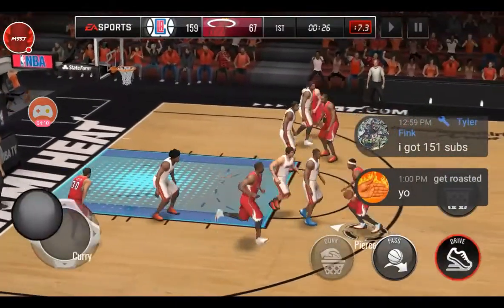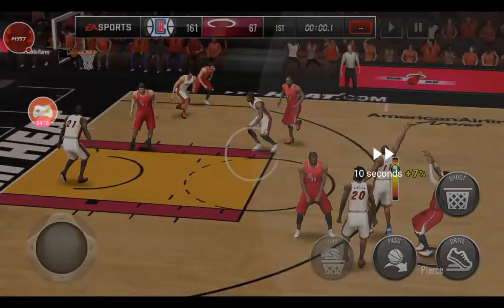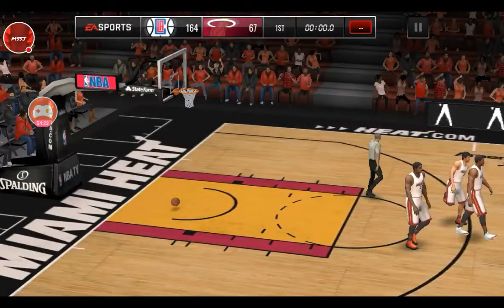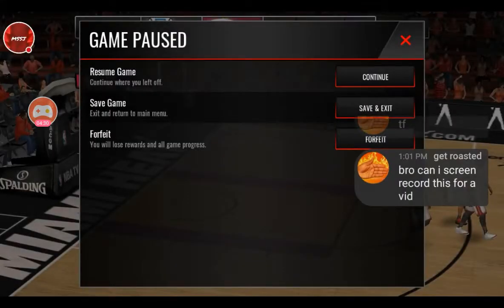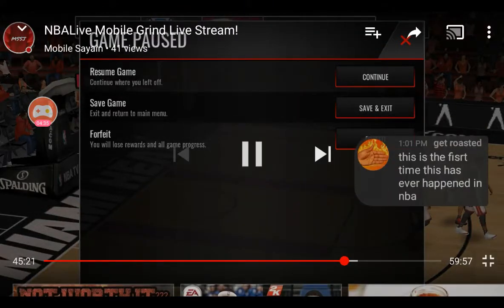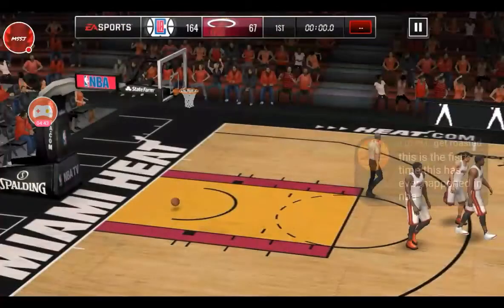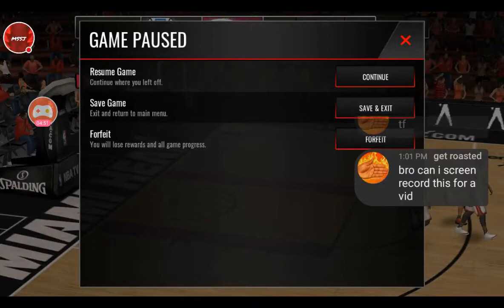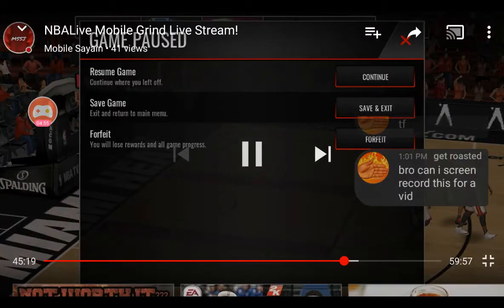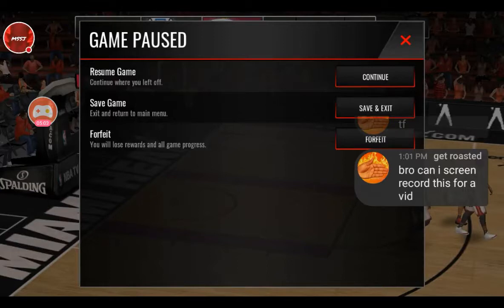You guys can see right here — it says 'Get Roasted.' I'm gonna skip a bit until it shows where I asked him for permission. I say: 'Yo, can I screen record this for a vid?' And you can hear him say: 'Do what you want, fam.' As you guys clearly hear, I ask him 'Can I screen record this for a video?' — which is the video I'm presenting to you today — and he says 'You can do what you want, fam.' Later on in his stream he says 'Do whatever you want, you have my permission, you don't even have to put a link in the description.'